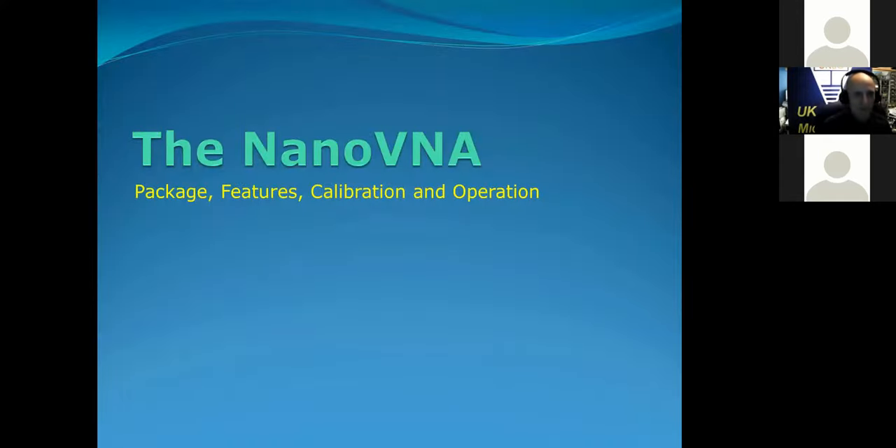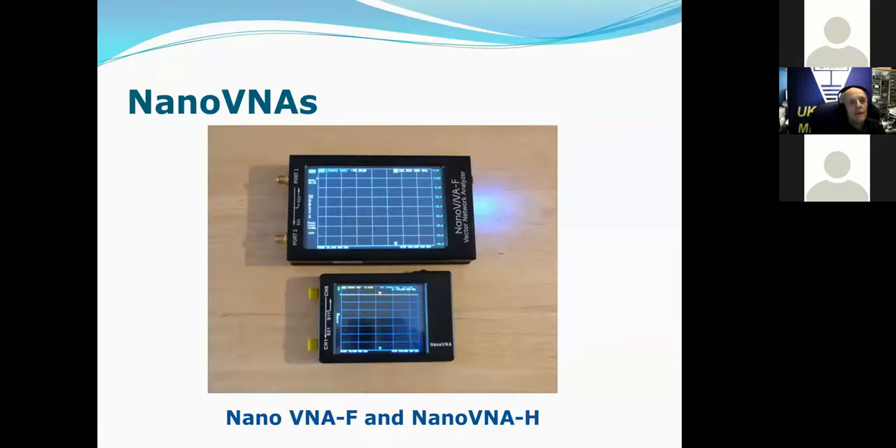Let's get to the main subject — the nanoVNA. I'm going to look at packages, features, architecture, and calibration and operation. Here are pictures of the two I have. The top one is the nanoVNA-F. The lower one is one of the versions of the nanoVNA-H, which was the original one. I've had mine since about November-December last year.